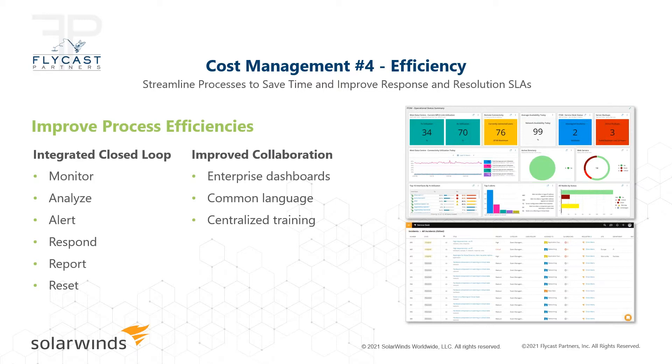Other soft benefits include common languages. If you have IT teams in silos using different tools that don't talk to each other, with different dashboards and different training, once you get onto the Orion Platform in a consolidated environment, suddenly you have the server team, network team, database team, and storage team all looking at the same dashboards and working together using the same common language formats.